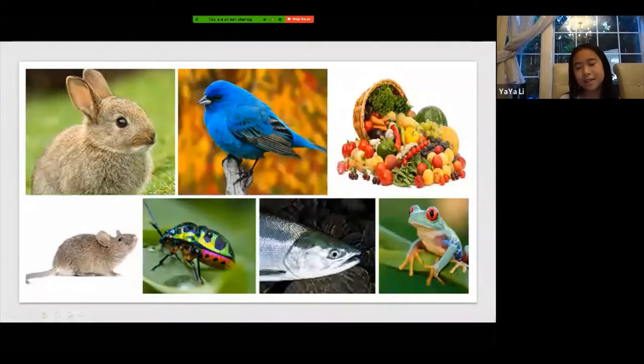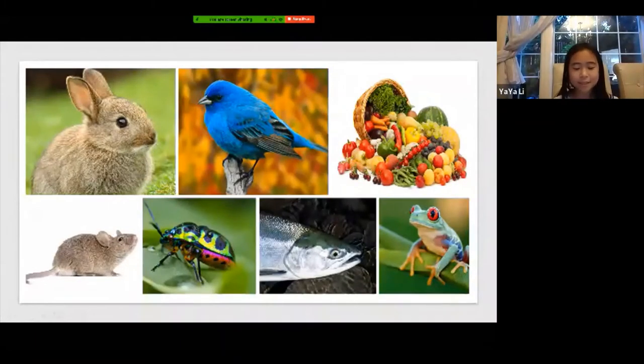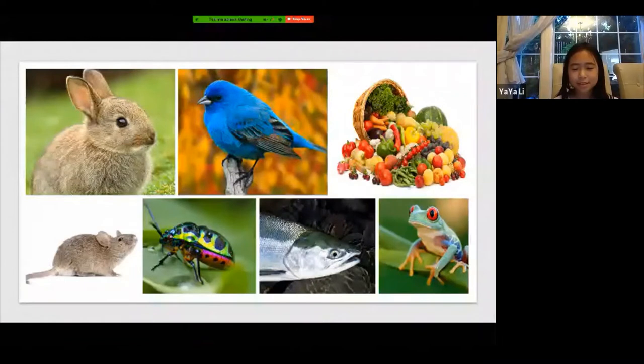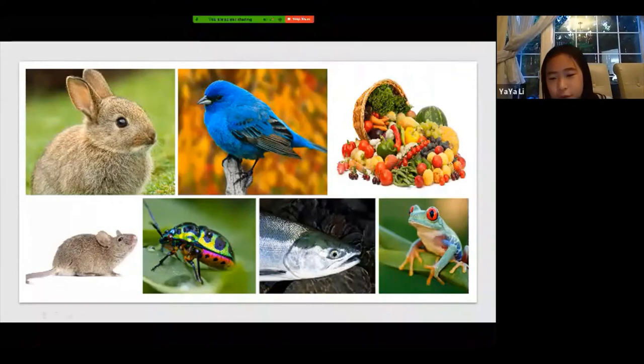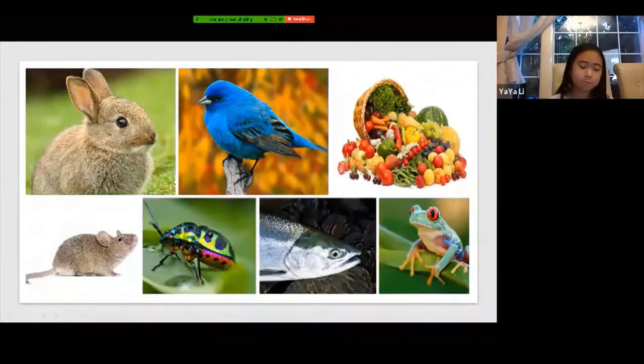Here are some examples of what they eat. There's rabbit, a bird, bugs, fish, frogs, vegetables, fruits, and rodents.